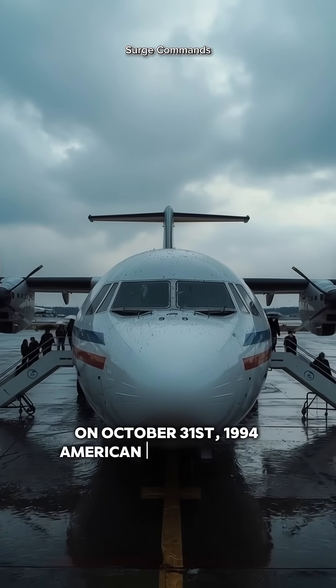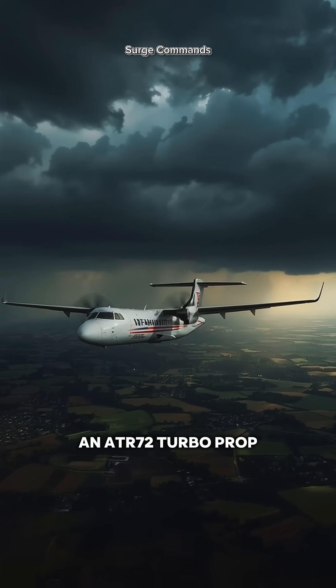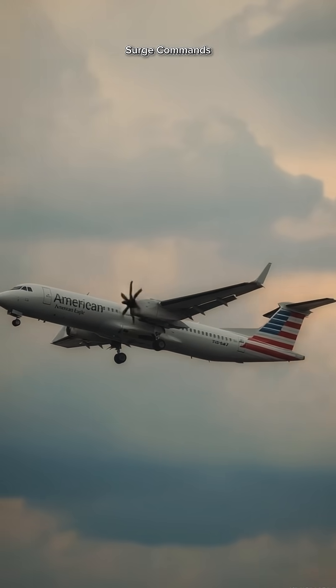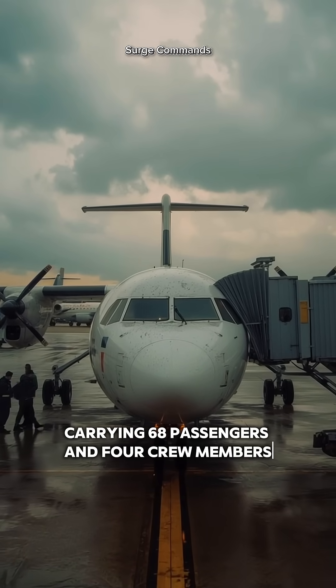On October 31, 1994, American Eagle Flight 4184, an ATR-72 turboprop, departed from Indianapolis bound for Chicago O'Hare. It was supposed to be an ordinary commuter flight, carrying 68 passengers and four crew members.